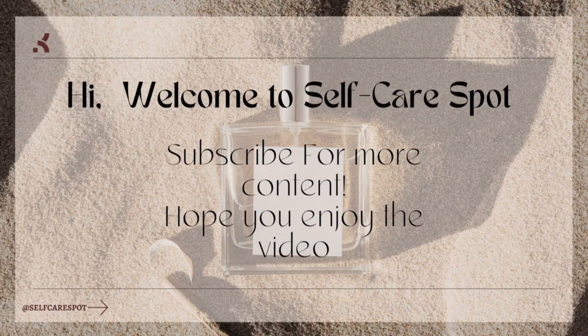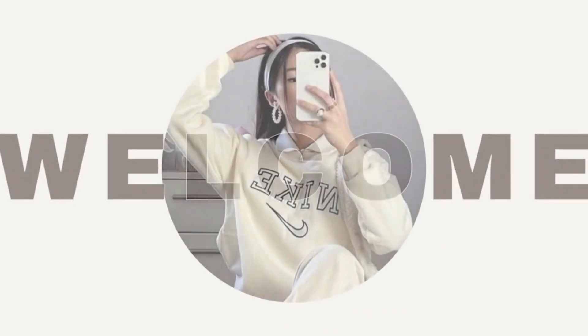Hi, welcome to Self-Care Spot. Watch till the end for some bonus tips. I hope you enjoy the video.